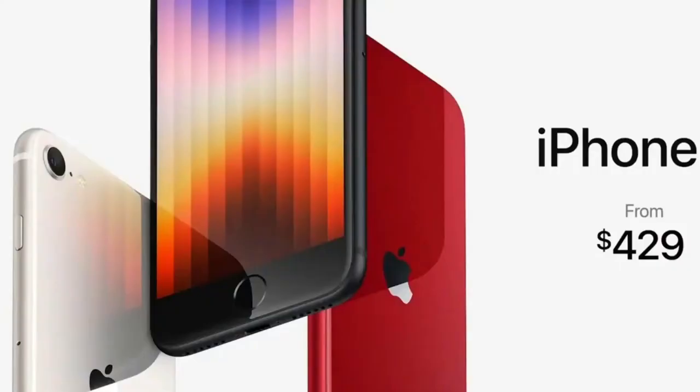The first iPhone SE was released on March 31st, 2016, and it was the first generation iPhone SE, considered the 9th generation of iPhones. Its design resembled the iPhone 5S and featured a better battery life, better performance, and a better fingerprint ID.